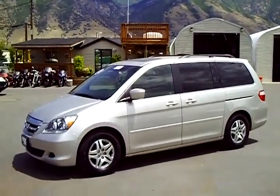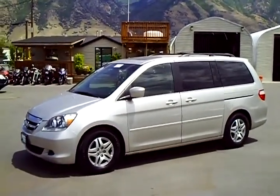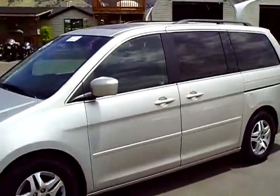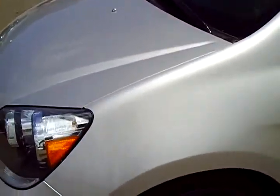2006 Honda Odyssey EXL, 45,000 miles. The color on this Odyssey is called Billet Silver — a really pretty platinum silver with a lot of metallic flake in it.